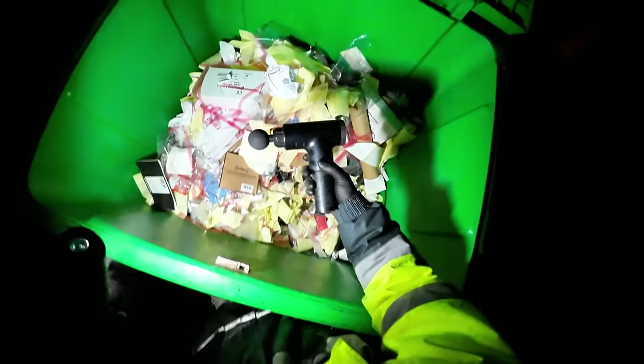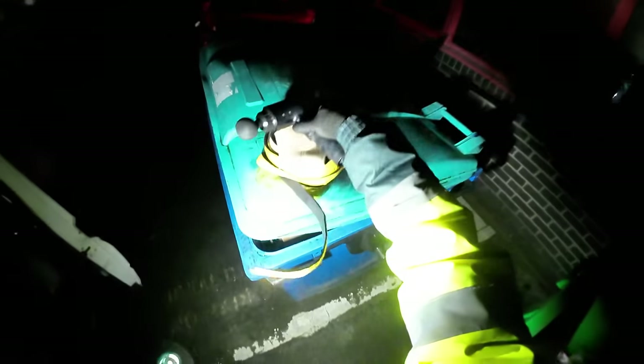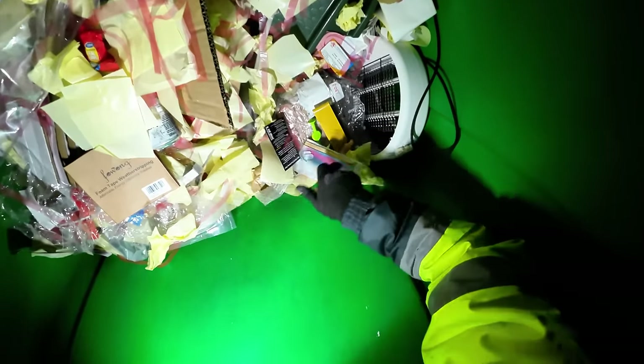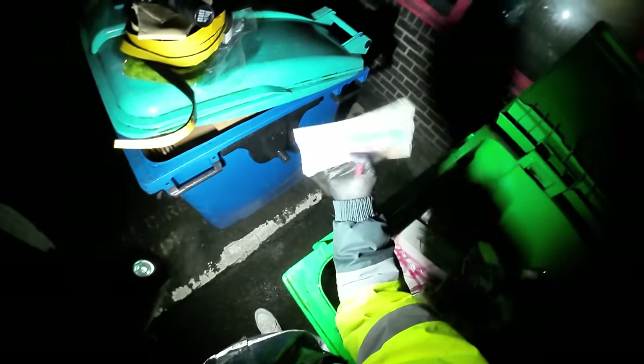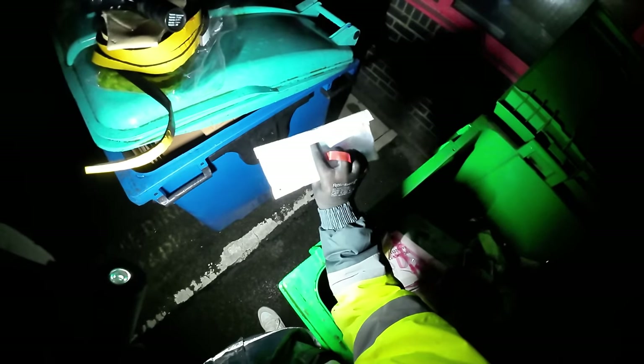That there is a massager - we will save the massager. We've got some sort of socks, it says socks on it but I don't see any socks in there though. It's a weird thing.